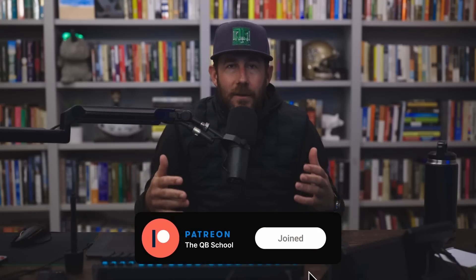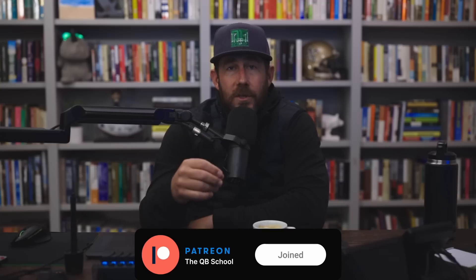Before we dive into the video, a quick reminder: the Quarterback School Patreon community is really the bedrock, the foundation of this channel. It's a great way to support the channel if you join and become a member. Not only are you supporting the channel, you also get a bunch of additional Quarterback School content. So if you enjoy the channel, you will love the Quarterback School Patreon community. I sincerely appreciate the support. It's never been cheaper, there's never been more content available over there. So if you're interested, check out the link in the video description.